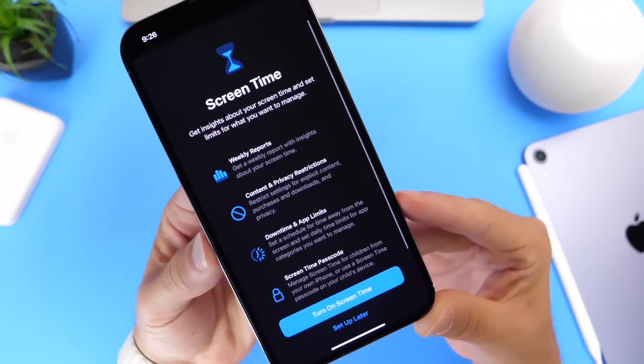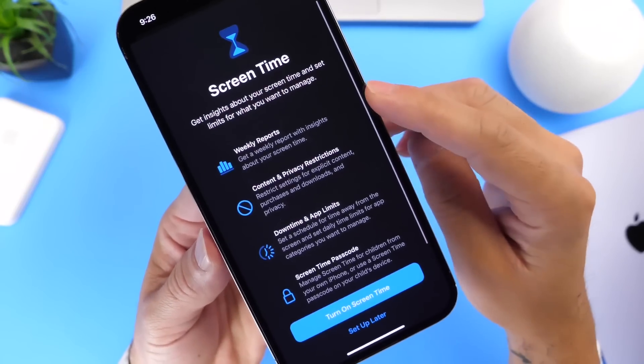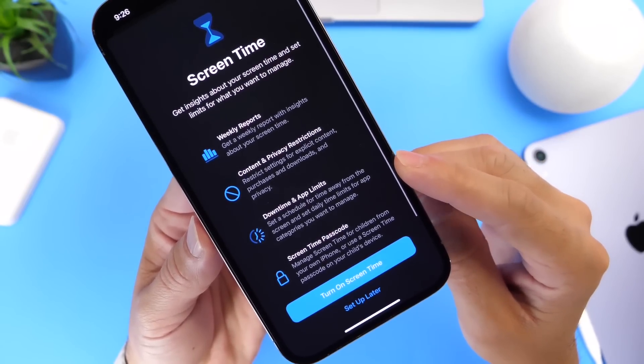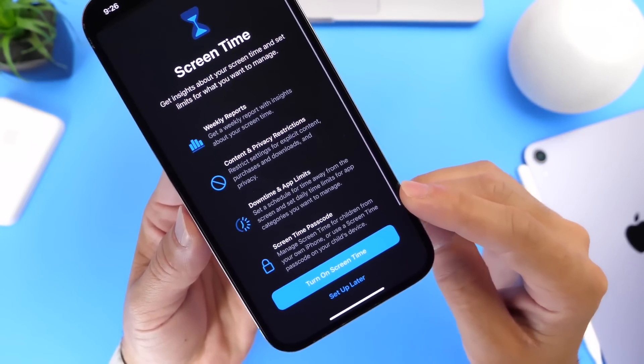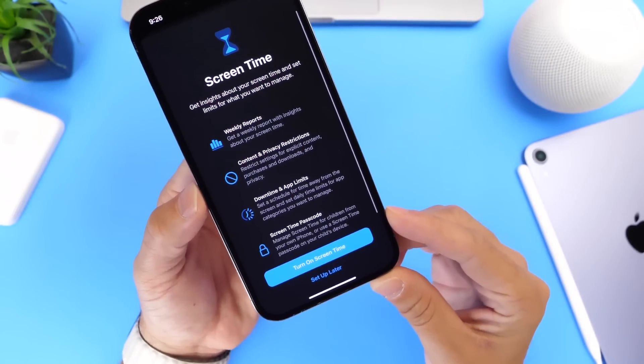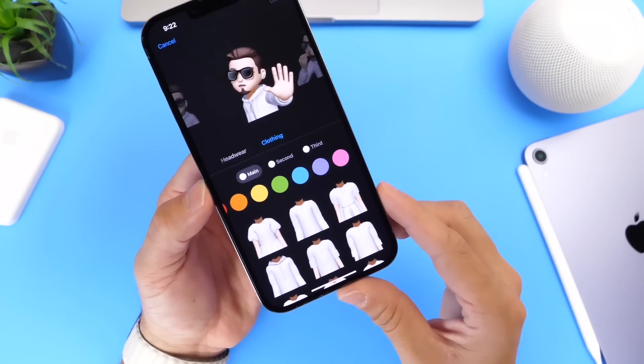Now jumping over into screen time — when you set up screen time in beta 2, there's a new splash screen that describes everything new within screen time: your weekly reports, content and privacy restrictions, downtime for apps, app limits, and your screen time passcode. It pretty much explains everything going on with screen time in iOS 16.